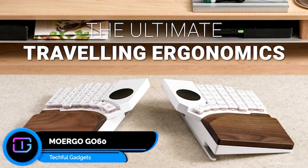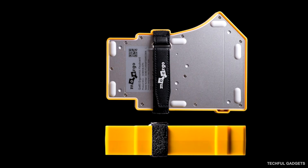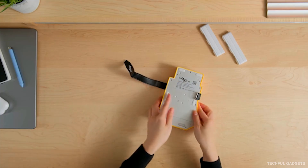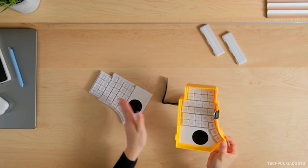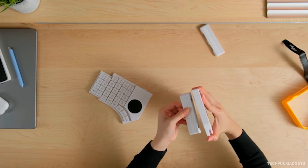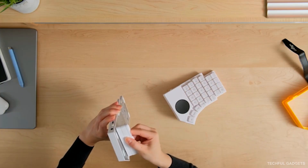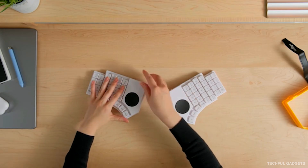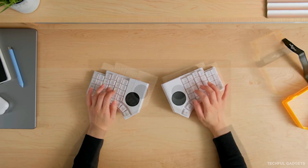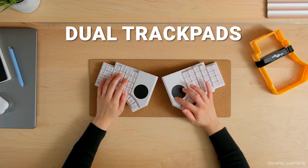The Go60 by MoErgo is the ultimate ergonomic keyboard for people who work on the move. It's fully split, column-staggered, and ultra-quiet, with dual built-in touchpads so you never need to carry a mouse again. You get a 6-step tenting system from 6.2 degrees to 17 degrees for perfect wrist alignment anywhere — a cafe, co-working desk, or airport lounge. And when you're done, it folds completely flat into its slim travel case. For longer sessions, the Walnut Palm Rest adds 7-step magnetic tenting up to 21.5 degrees.